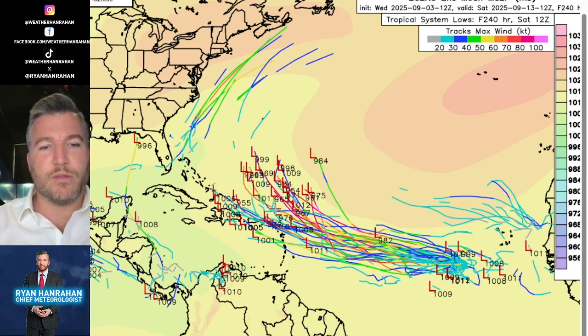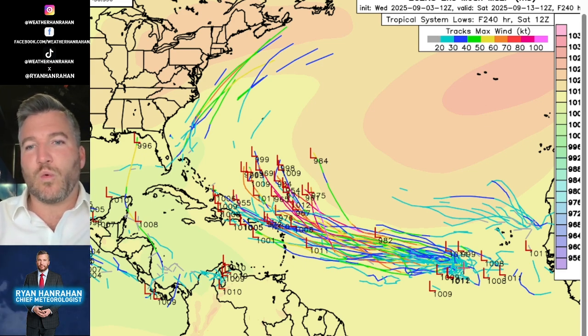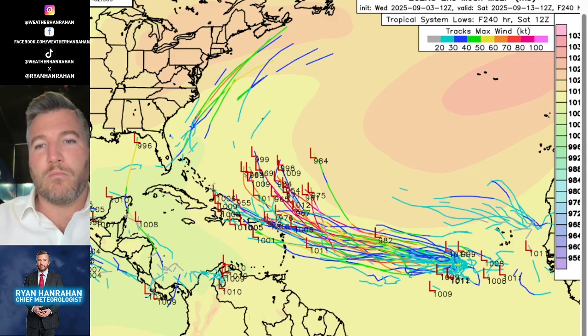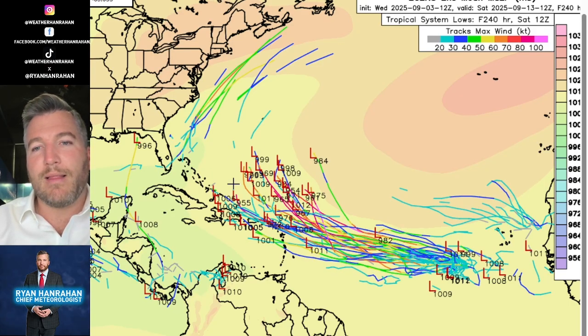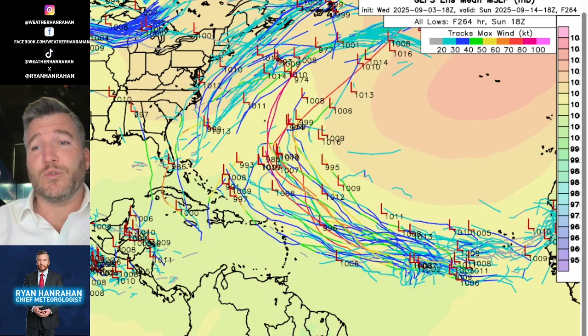Let's look at the spaghetti plots, where each line represents a different computer model run — they get their name because when thrown on a map they look like spaghetti on a wall. You can see the center of the storm with the European ensemble moving west. About 40 to 50 percent of these runs have the storm passing farther south through the leeward islands, and those appear to be weaker systems. The weaker the storm, the more likely it is to drift south and southwest; the stronger it is, the better chance it has to recurve.